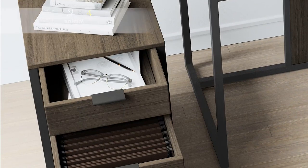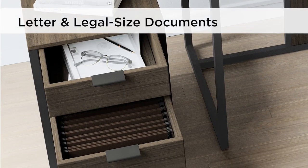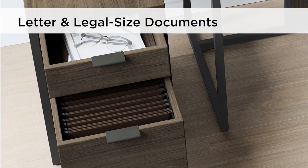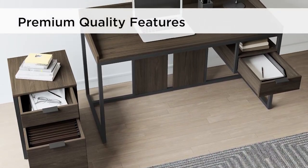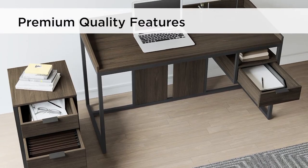The coordinating file cabinet features a top drawer for storage, and the bottom drawer accommodates letter and legal size files. Both items feature premium ball-bearing drawer slides and floor levelers for maximum stability.